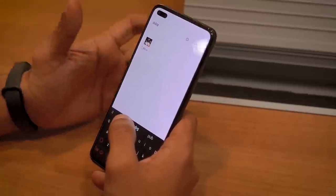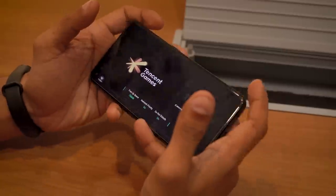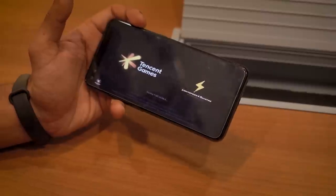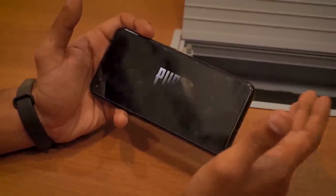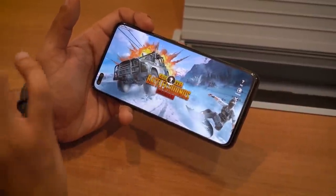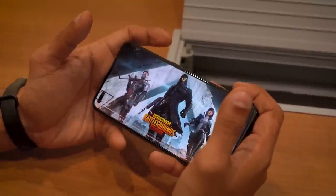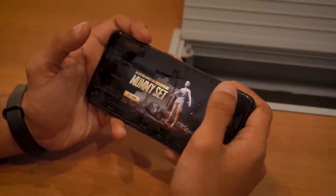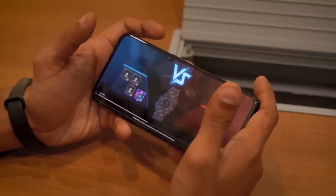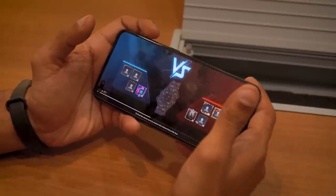I'll give you a quick PUBG gameplay on the Realme X50 Pro. First, this phone comes with UFS 3.0 storage, so game load-up times are very quick, which is great — you don't really want to be waiting for the game to launch, especially if you have to wait in the lobby. I'll play a quick game of Evo Ground and run you through the graphics settings as soon as the game loads up.